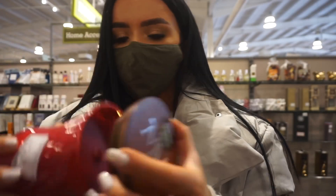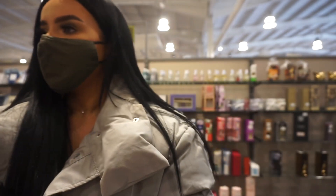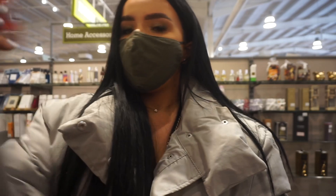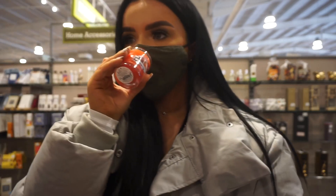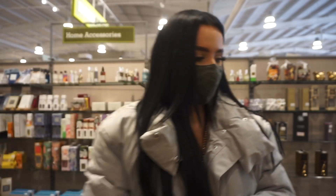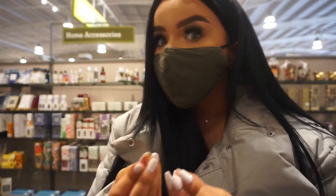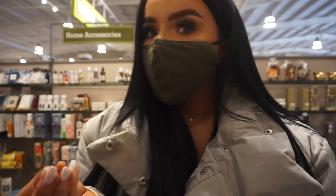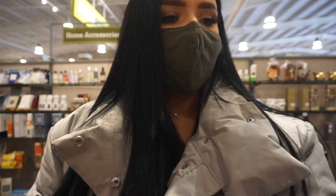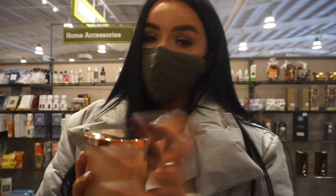That one smells really nice — 12.99. Oh, Christmas cookies — that sounds good! I don't think there are many candles here, where are all the candles? Home Sense, come on, come through — we had more last year. I think I'm going to pick up the vanilla bean for now and if I find any more I'll let you know.